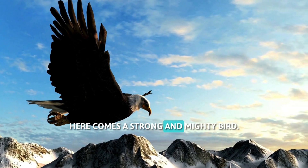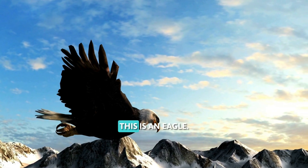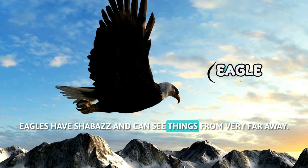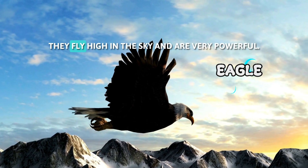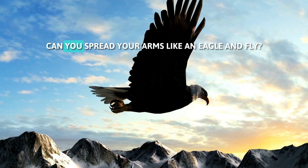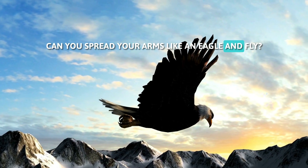Here comes a strong and mighty bird. This is an eagle. Eagles have sharp eyes and can see things from very far away. They fly high in the sky and are very powerful. Can you spread your arms like an eagle and fly?